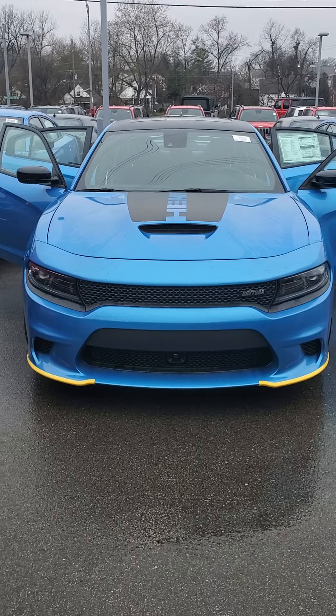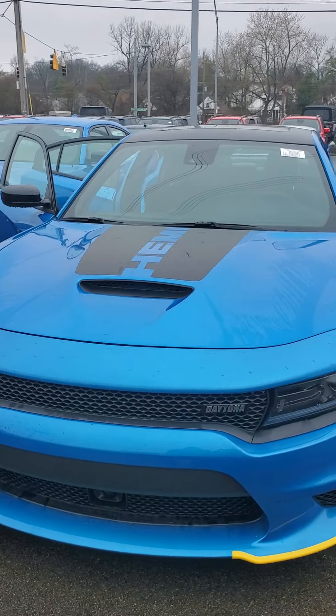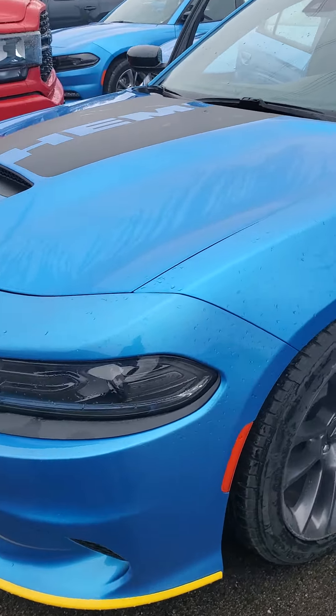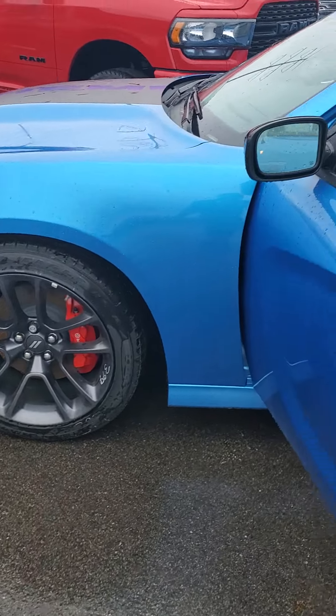Hello from Mike Castrucci Chrysler Jeep Dodge Ram. My name is Julian. I'm here to show you a 2023 Dodge Charger RT Daytona. It's got the Hemi logo on the top, 5.7 liter V8 engine, and nice dark wheels with the red calipers.